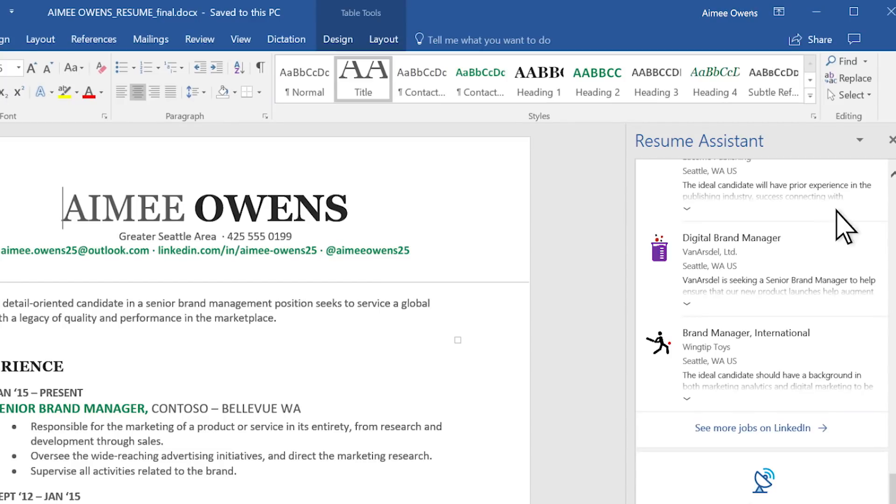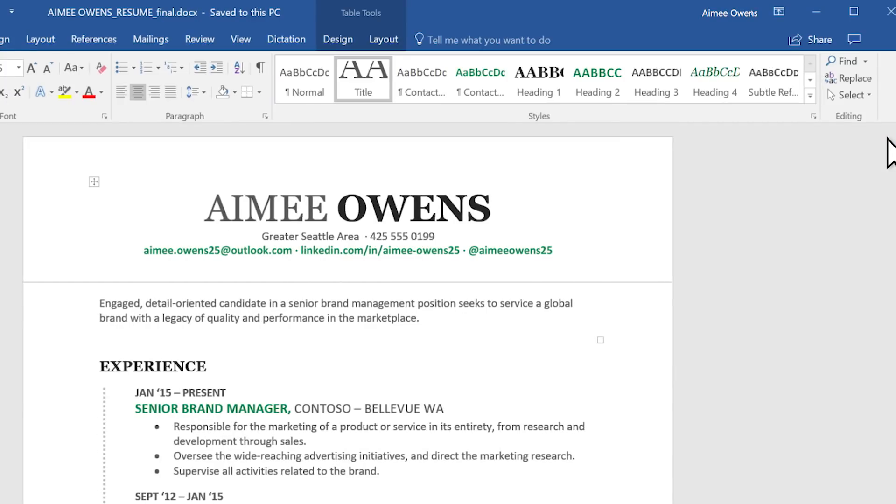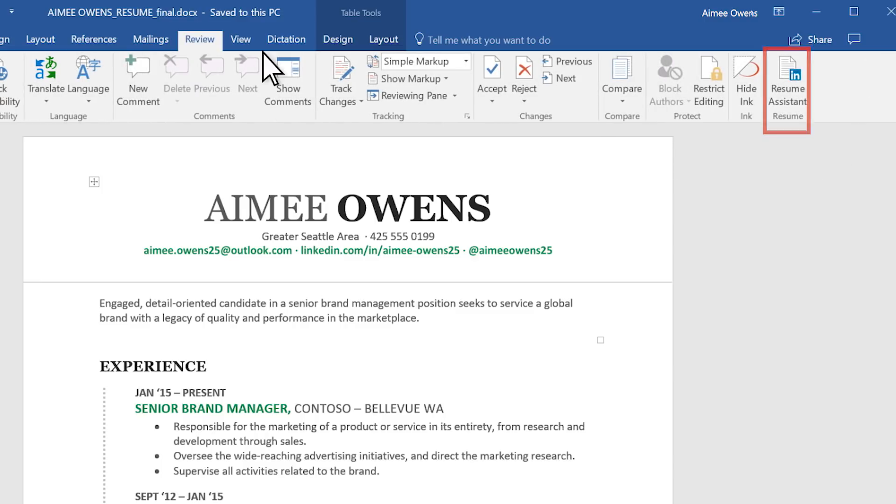If you're just getting started with a resume or want to check out the tool, go to Review and then Resume Assistant.